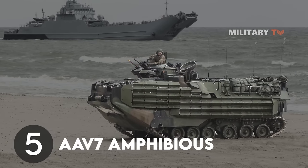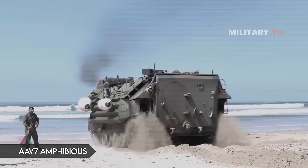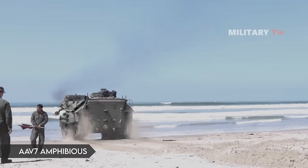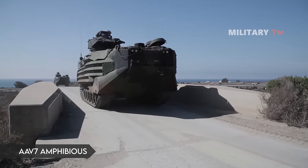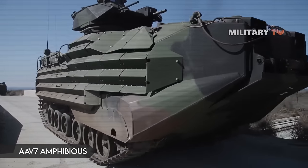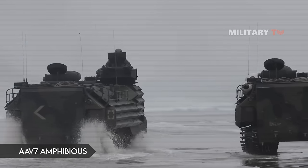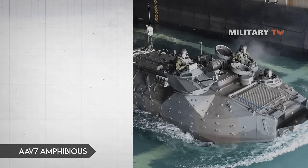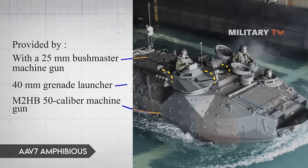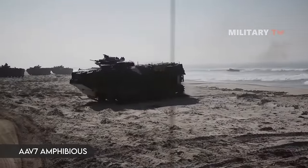Number 5: AAV-7 Amphibious Assault Vehicle. The AAV-7 is the assault vehicle that can perform both land and marine operations for the Marine Corps. This vehicle is able to carry a 3-person crew and 25 marines, and travel up to 20 nautical miles at sea or 300 miles on land. Cover is provided by a 25-millimeter Bushmaster machine gun, a 40-millimeter grenade launcher, and an M2HB .50-caliber machine gun. It can attain a top speed of 45 miles per hour on paved highways.